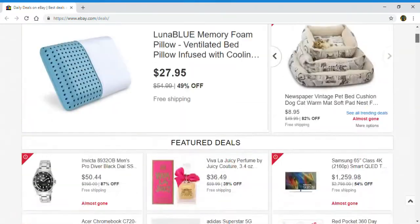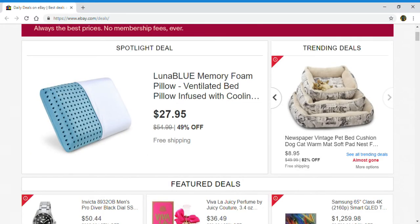All right, you guys. Those are the daily deals on eBay. If you are interested in something you saw on this page, would like more information or would like to check it out yourself, check below in the description box for the link. That's all the time I have for this video. If you guys like this video, please like and subscribe to my channel. Thanks for watching. Hope to see you guys all next time.